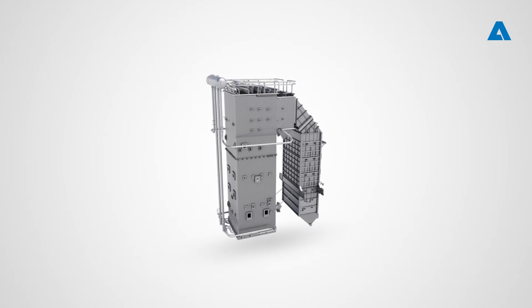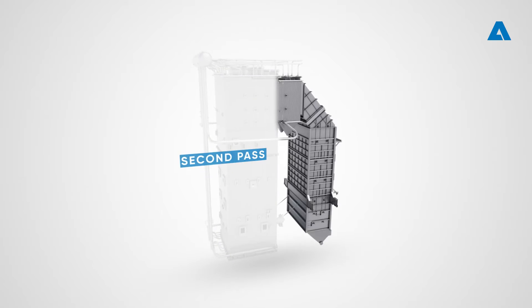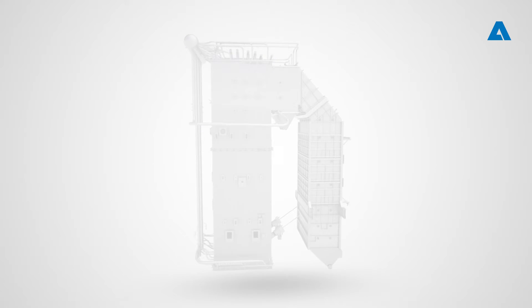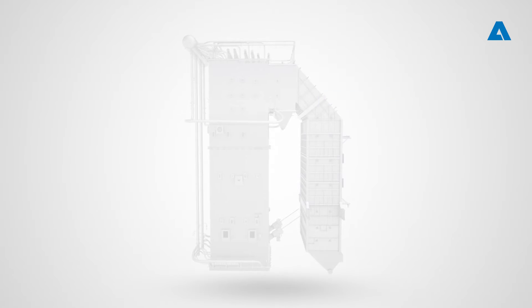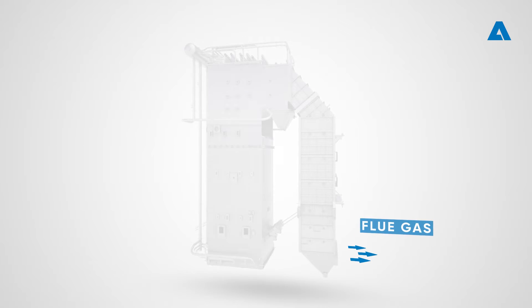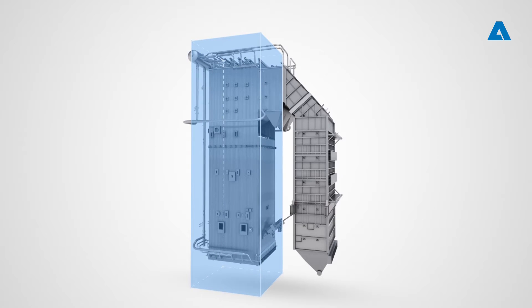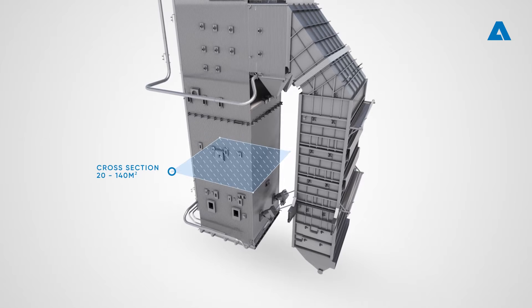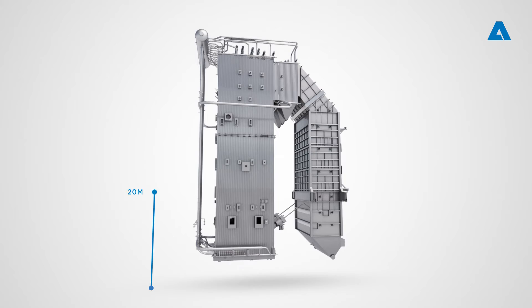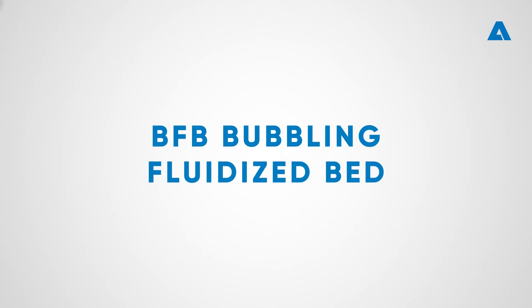The boiler proper is a natural circulation steam boiler with a membrane-walled furnace. Superheaters are located above the furnace, followed by economizers and air preheaters in the second pass, after which flue gases are released to the gas cleanup. The boiler's physical size depends on capacity and fuel quality; typical furnace cross-section ranges from 20 up to 140 square meters, and the total height of the boiler can be up to 50 meters.